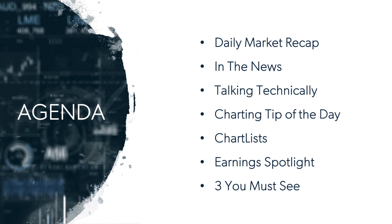I've got a charting tip of the day — I want to show you how I set up my relative strength panels and how you can set a chart style button so you can easily switch to that style whenever you like. Then we'll get into chart lists, going through some of our key chart lists at EarningsBeats, looking for top stocks. We'll also look at the Earnings Spotlight and wrap up with the three you must see.